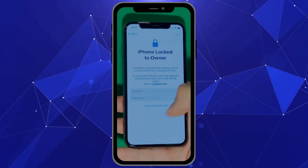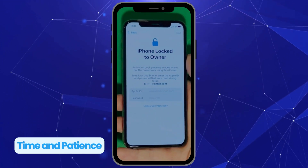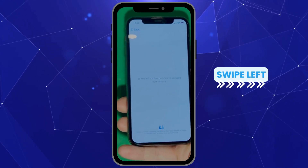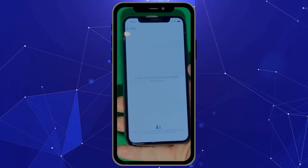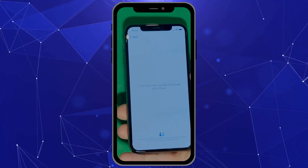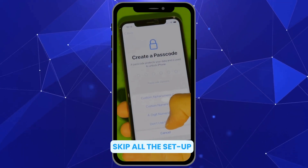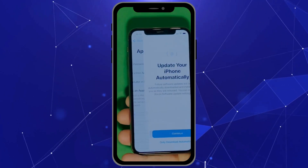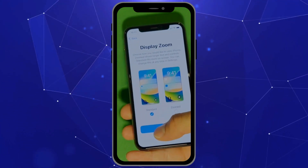As you can see here, we swipe up to see the iPhone lock to owner page. This part really takes time and patience — we wait for the unlock process to activate the phone. We swipe left and wait a few minutes to activate your iPhone. Don't worry, it'll be worth the wait. Once it's finally unlocked, you'll enjoy your phone again. Let's skip all the setup for now — you can go back to set it all up later. Make sure to check the terms and conditions and skip the rest of the steps to do later on.